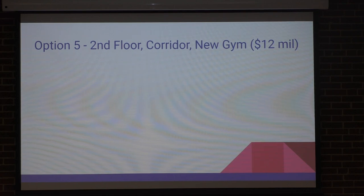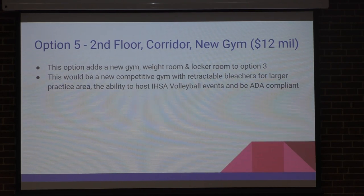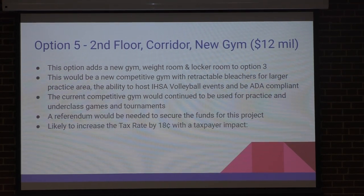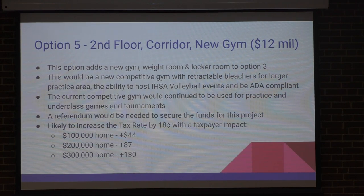Option five would build the second floor, corridor, and a gym — not a performing arts center. Again, new gym, weight room, locker room, and all the different things we talked about. We would have to pass a referendum. We would raise the tax rate about 18 cents. To be completely honest, this is $44 more than what you're paying now per $100,000 your home is worth.